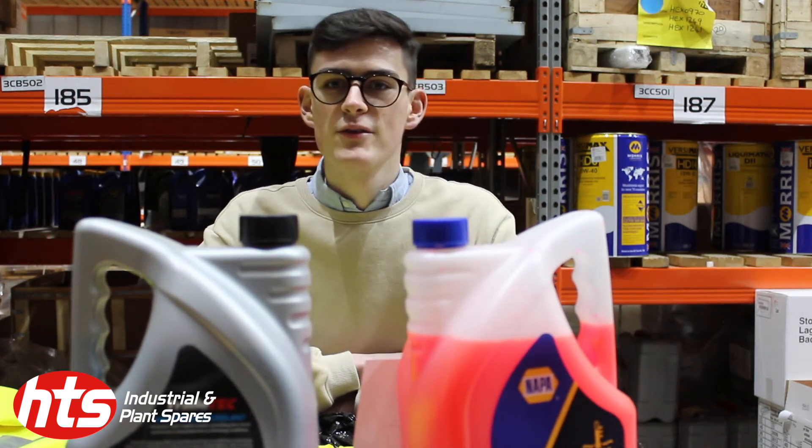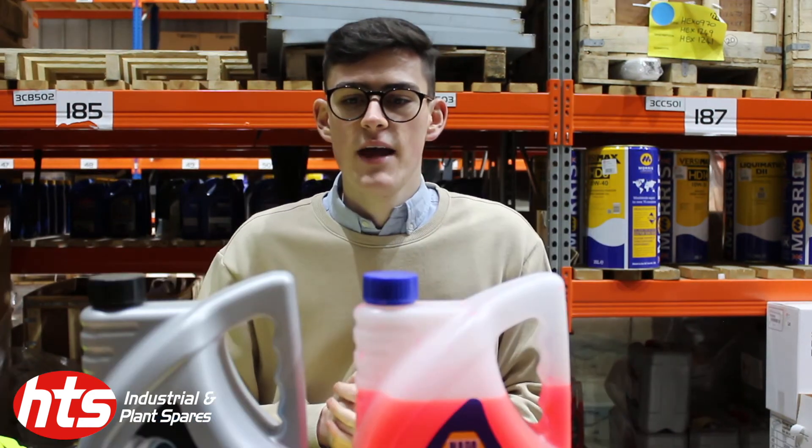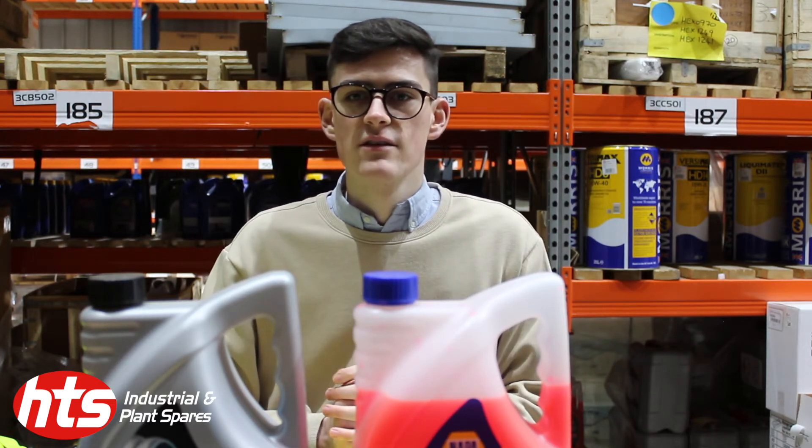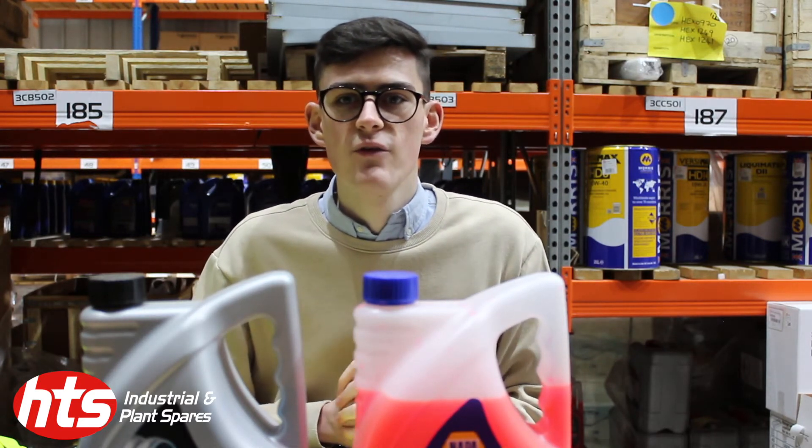Hello guys and welcome back to another video from HGS. Today we're just here to discuss antifreeze, to help you determine which type of antifreeze would be best for your vehicle.